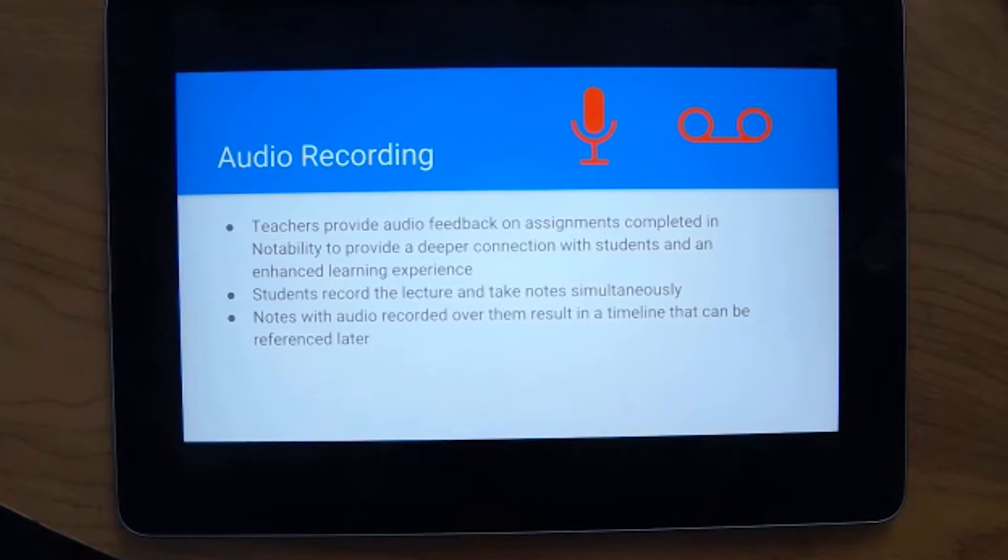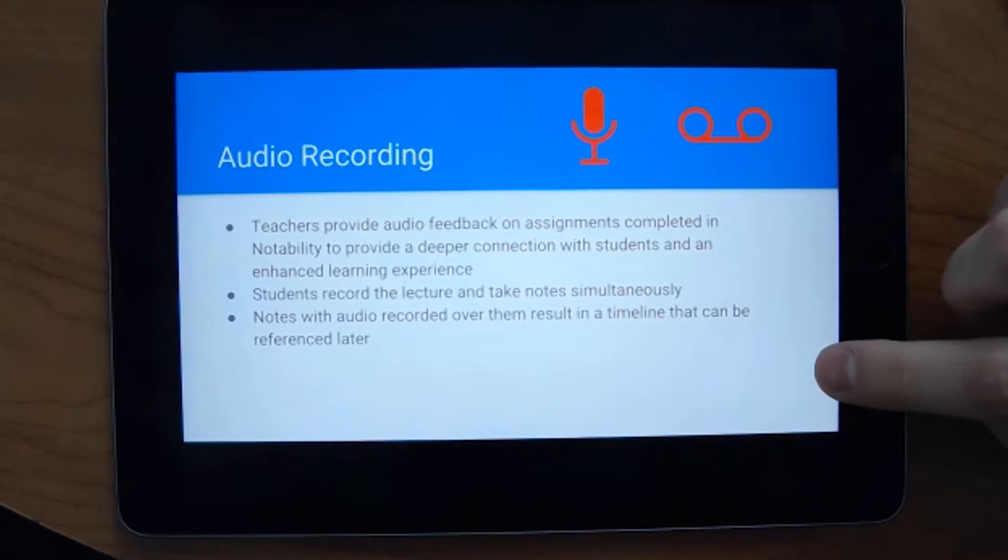One of Notability's best features is the ability to record audio. Teachers could provide audio feedback on assignments they're grading in Notability, or students could record the lecture as they're taking notes in class. Notes with audio recorded over them result in a timeline effect that can be referred back to when studying.